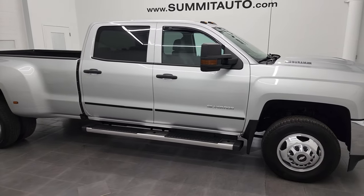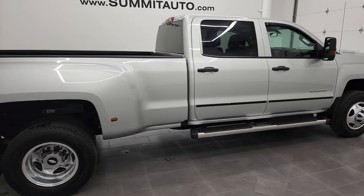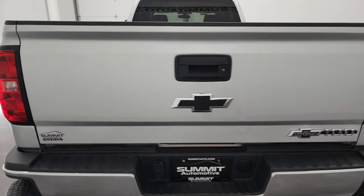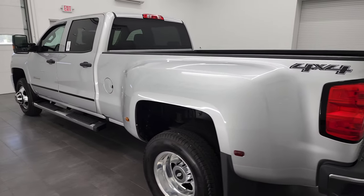Hey, this is Brett and this 2019 Chevy Silverado 3500 Crew Cab Long Box Dual Rear Wheel is stock number 13122Z. I am here at Summit Automotive in Fond du Lac, Wisconsin, near new and used heavy duty truck headquarters.